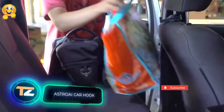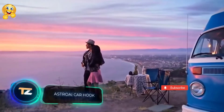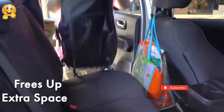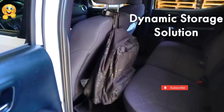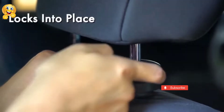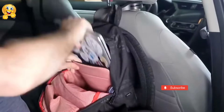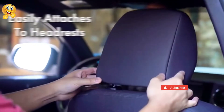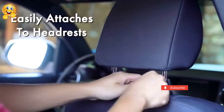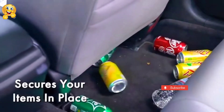Astro AI Car Hook. This is a quick and easy way to store different objects in the car. These headrest hooks can be used to hang almost anything — groceries, bags, backpacks, umbrellas, bottles and clothes. The hook has a maximum load capacity of 22 lbs. Installation takes only seconds, and when you don't need it, the hook can be hidden. The price per pair is $5.